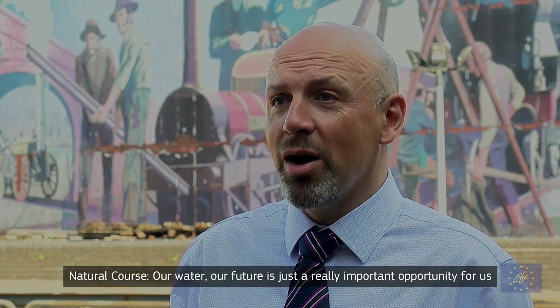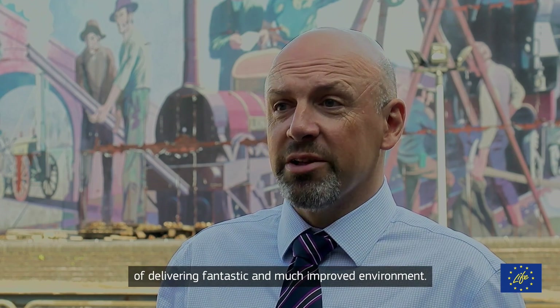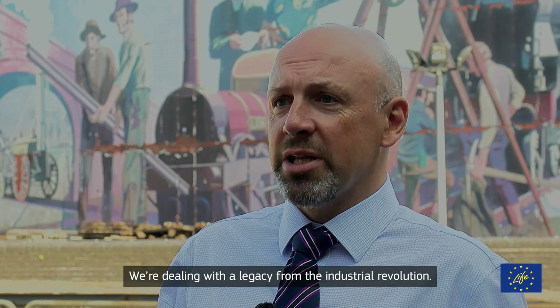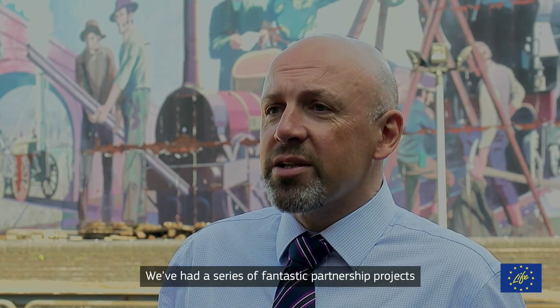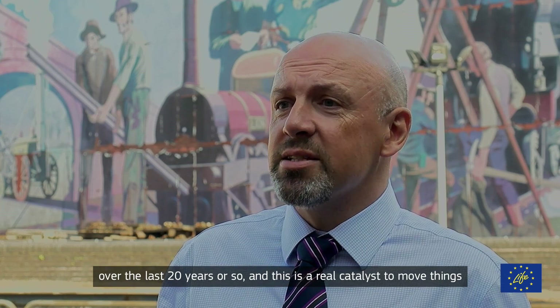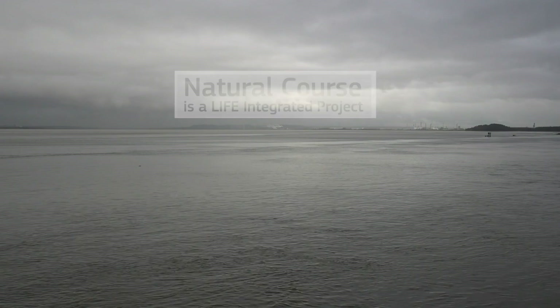Natural Course — our water, our future — is just a really important opportunity for us to build on the track record we have in the North West of delivering a fantastic and much improved environment. We're dealing with a legacy from the industrial revolution. We've had a series of fantastic partnership projects over the last 20 years or so, and this is a real catalyst to move things even further forward for the next 10 years.